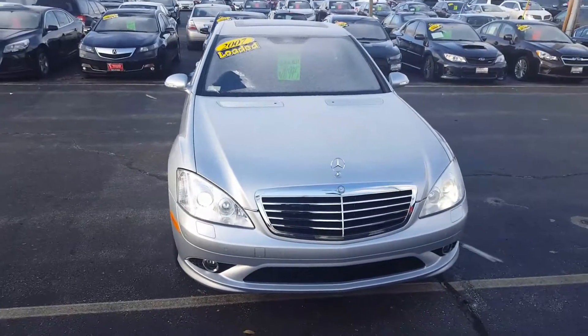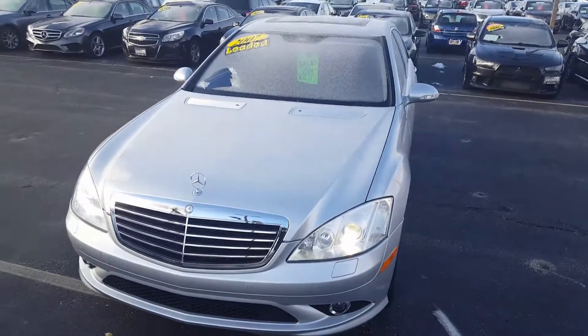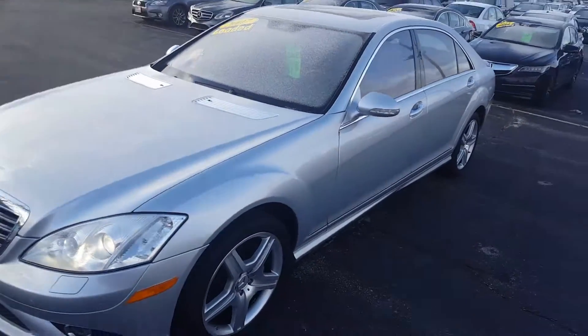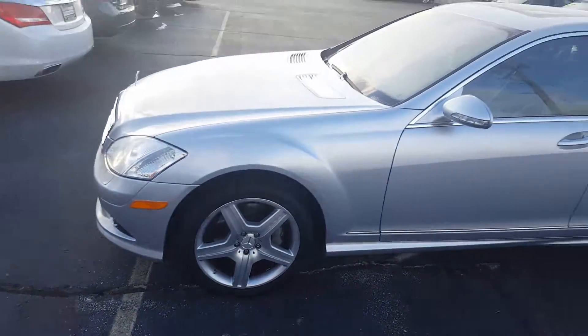Hi there, this is Nick from Gordy Boucher Lincoln with a video on this really beautiful 2007 S-550. This S-550 has been inspected by our certified technicians and went through the inspection with flying colors.